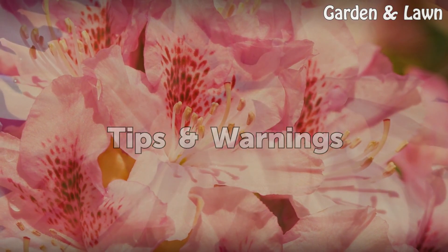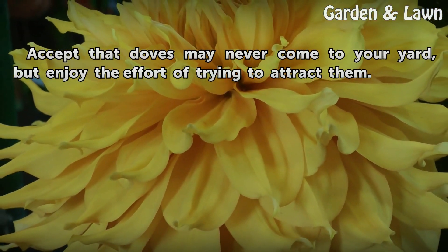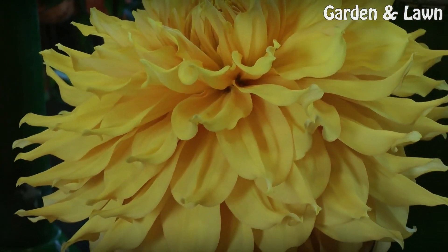Tips and warnings: Accept that doves may never come to your yard, but enjoy the effort of trying to attract them.